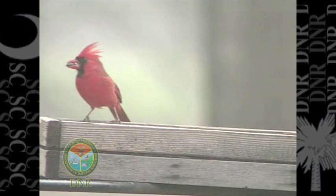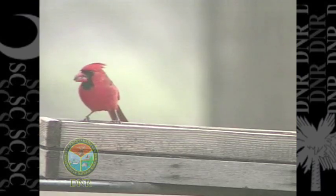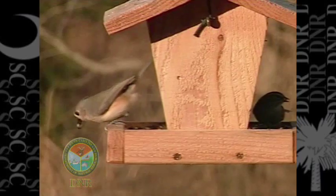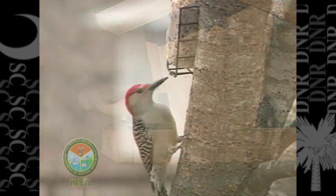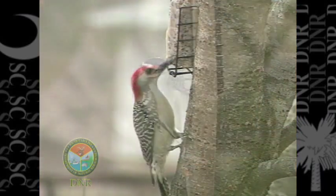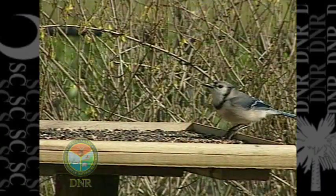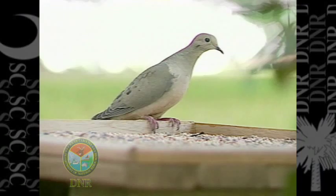Some of the more common birds in South Carolina that would come to your feeder would be Northern Cardinal, Carolina Chickadee, Tufted Titmouse, Red-bellied Woodpeckers, Downy Woodpeckers, Blue Jays, and Mourning Doves. The list just goes on and on — those are probably some of the more common ones.